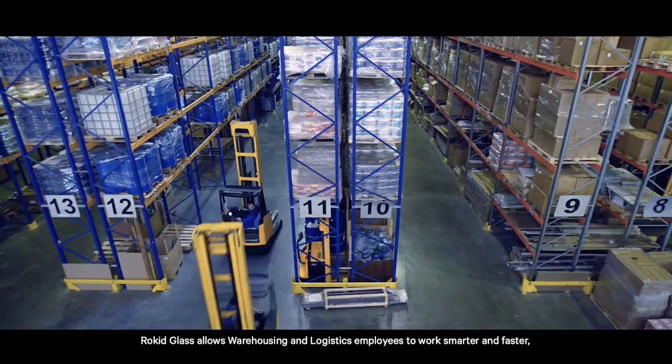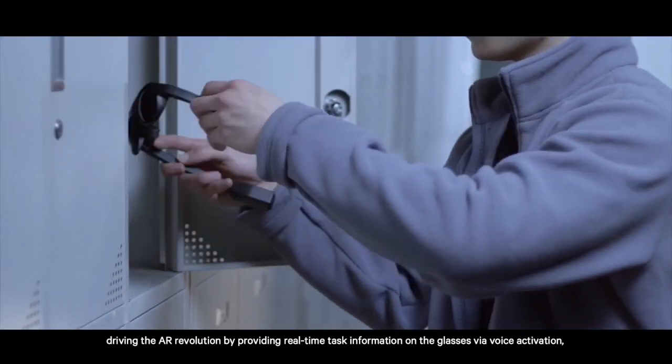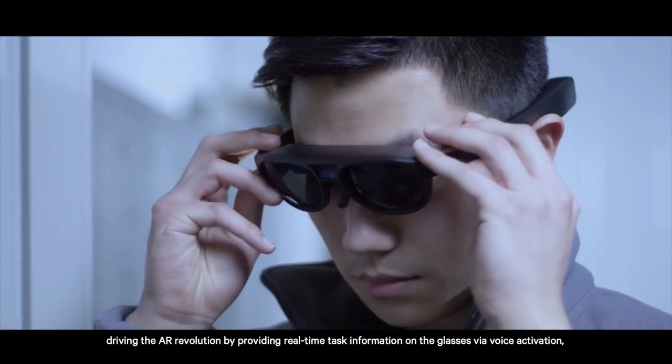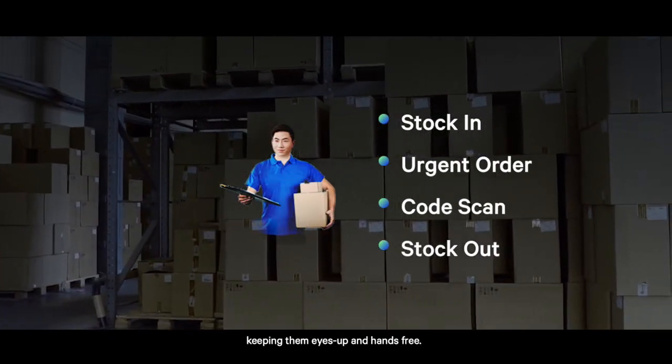RocketGlass allows warehousing and logistics employees to work smarter and faster, driving the AR revolution by providing real-time task information on the glasses via voice activation, keeping them eyes-up and hands-free.